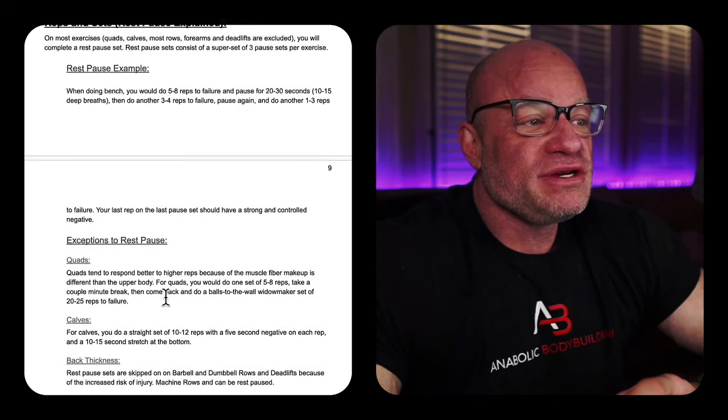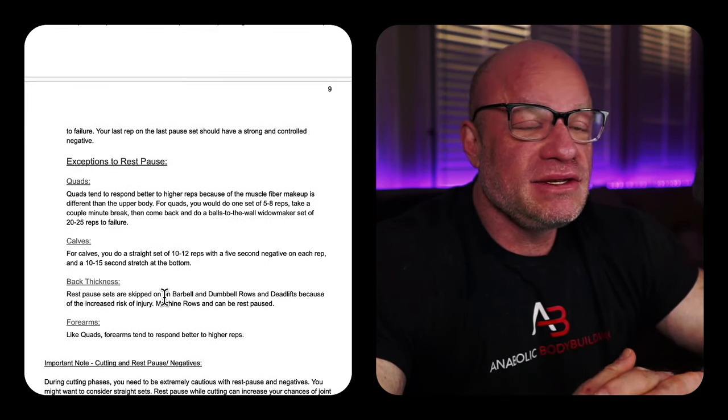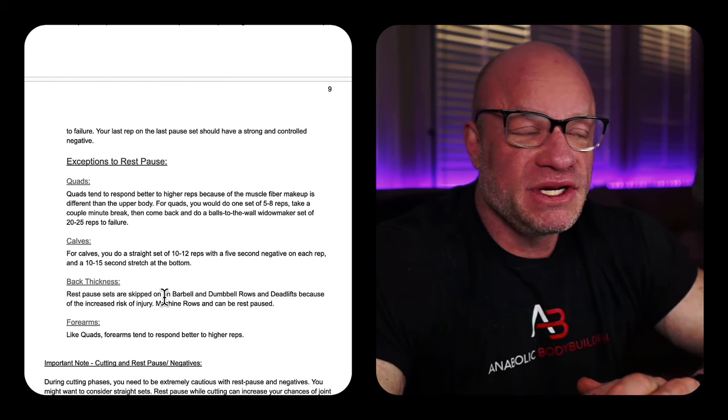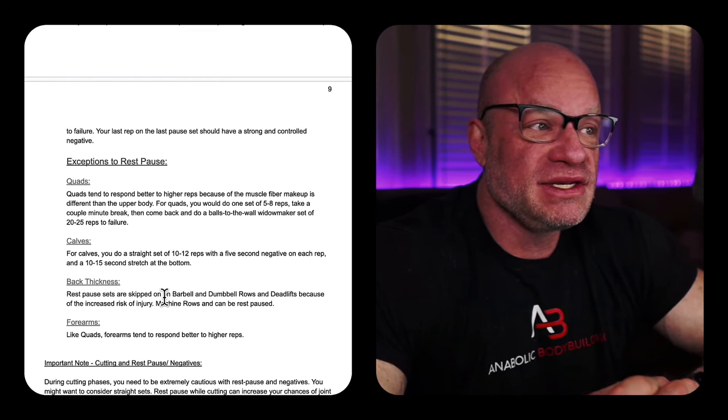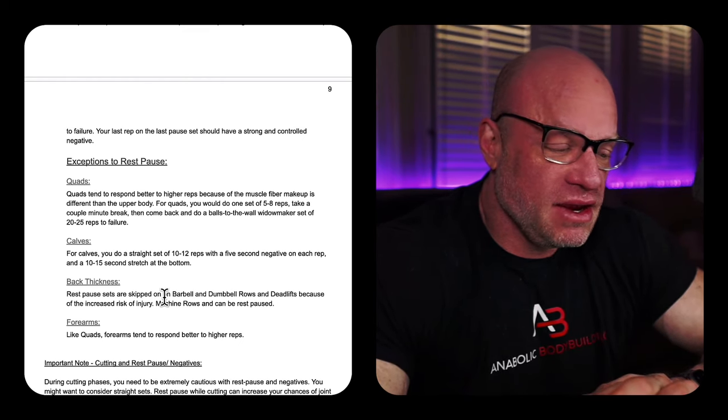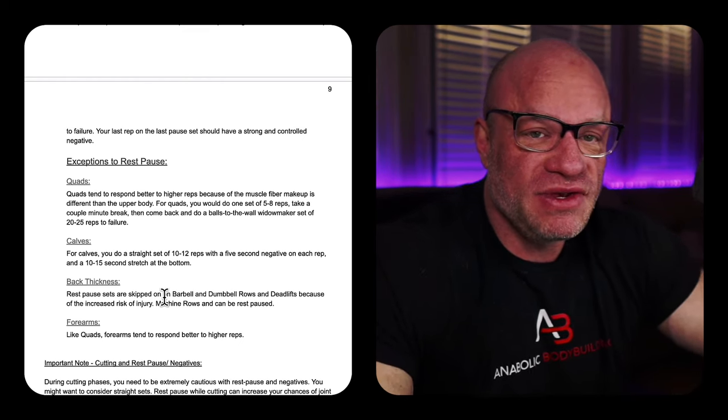There are some exceptions to the rest-pause. Some exercises you just can't feasibly do rest-pause on. For example, deadlifts — you're not going to rest-pause on deadlifts, you would crush your CNS. For quads, if you're doing barbell squats or heavy hack squats, you can't feasibly do rest-pause either.